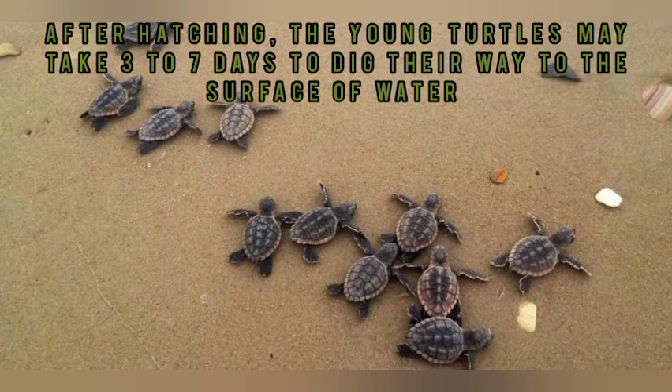When they develop, they make their way to the surface and then enter the water.